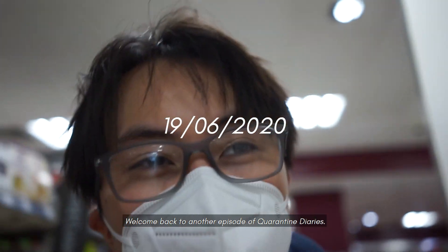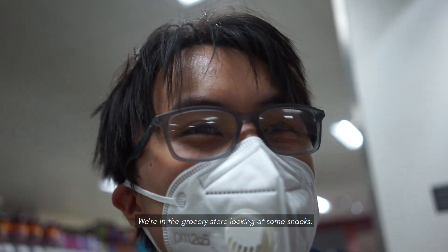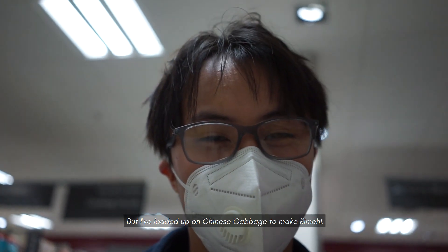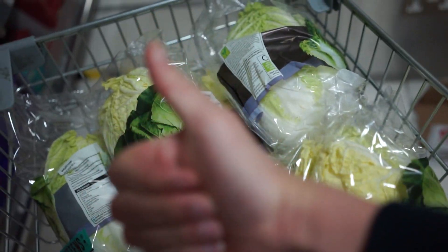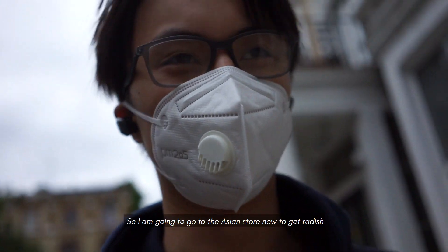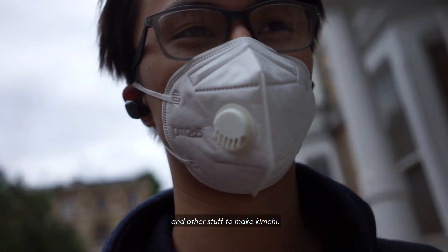Welcome back to another episode of Quarantine Diaries. We're in the grocery store looking at some snacks, but I've loaded up on Chinese cabbage to make kimchi. I'm going to go to the Asian store now to get radish and other stuff to make kimchi.